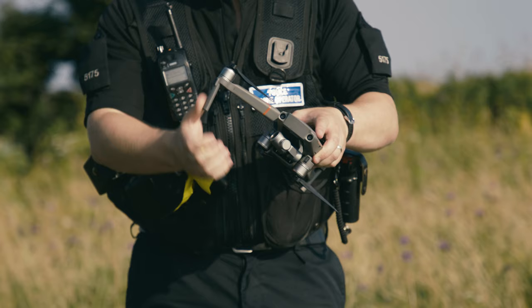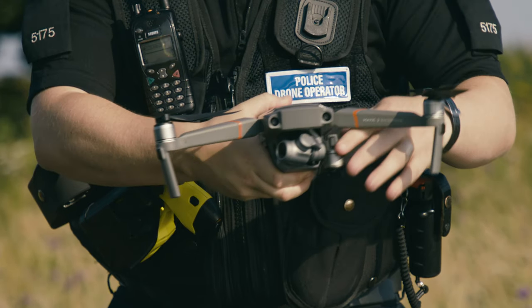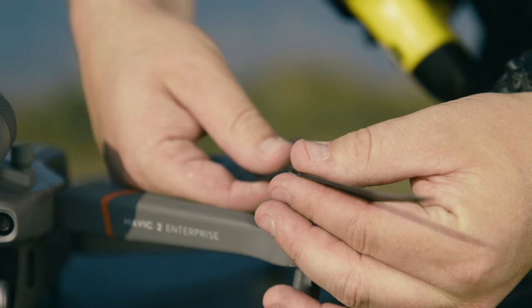One of the biggest advantages of the new Mavic 2 Enterprise is its small dimensions for carriage, a short setup time and its simplicity to use.